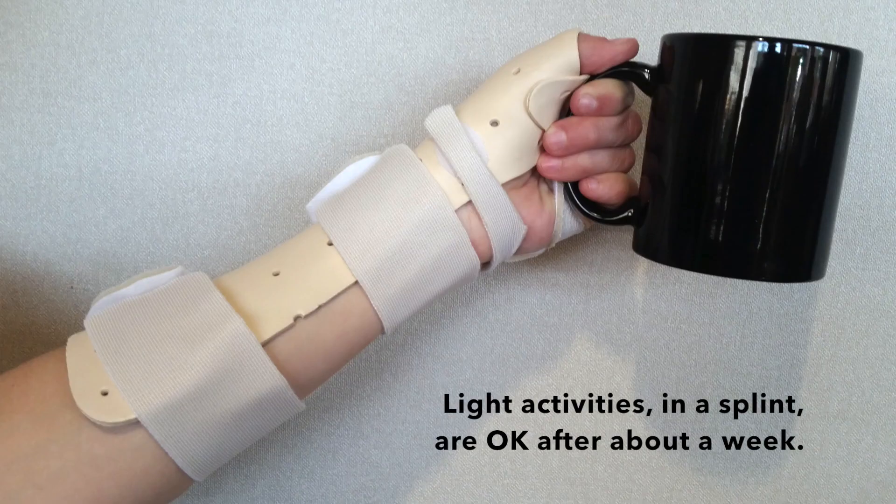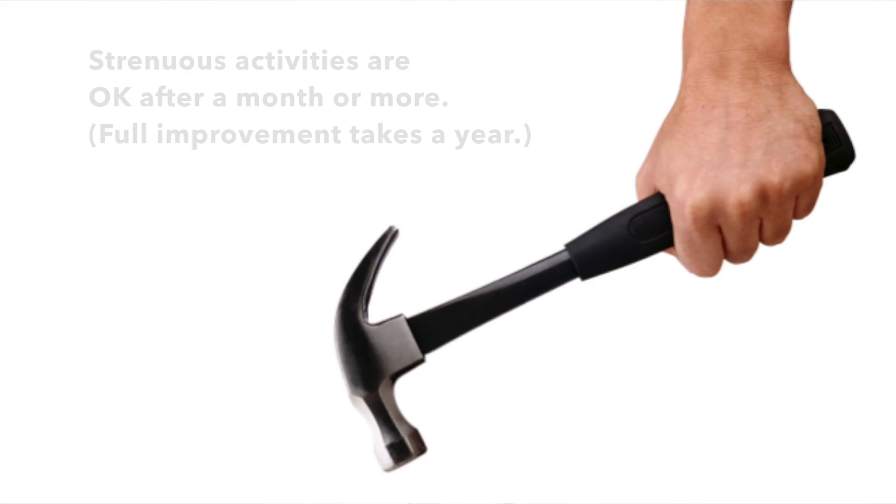After surgery, you go home. You wear a plaster splint for about a week until your stitches are removed back in the doctor's office. At this point, you'll be given a removable thumb splint and you're free to start using your hand for light activities. You may wash your hand normally, drive, and return to work. Things like yoga or heavy manual labor need to wait a month or more. Physical therapy is generally not necessary.